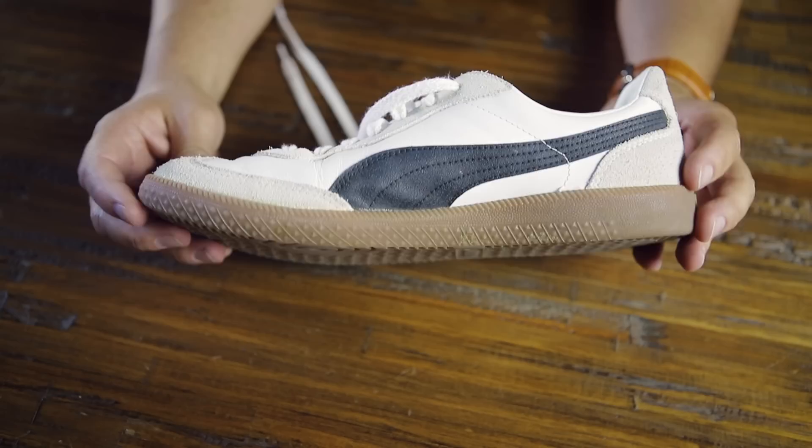Next up — these are familiar if you watched my white sneaker video. These are a shoe I picked up at DSW on a whim. I think they were $60. I actually wear these more than I thought. Super comfortable — if I'm just going to run around town real quick, I will throw these on.